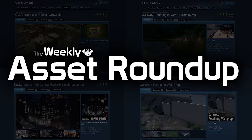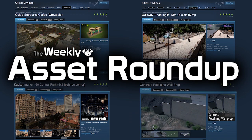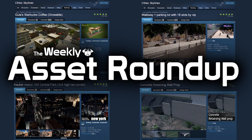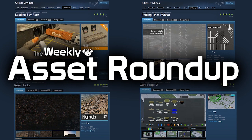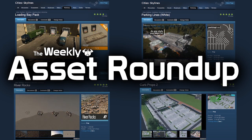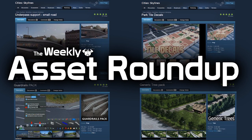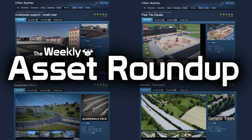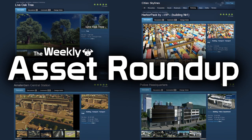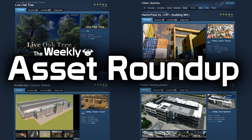That brings us to the end of this week's asset roundup. As always, please leave your comments below — let the creators know your thoughts on their models and give inspiration for new ideas and what you would like to see next on the workshop. As for me, thank you very much for watching. If you haven't already, please subscribe and like the video. Until next time, all the best. Bye.